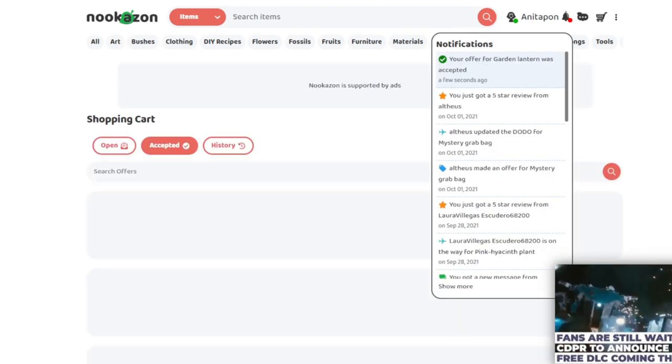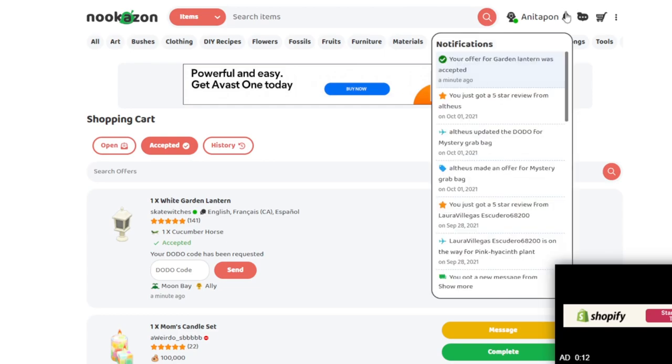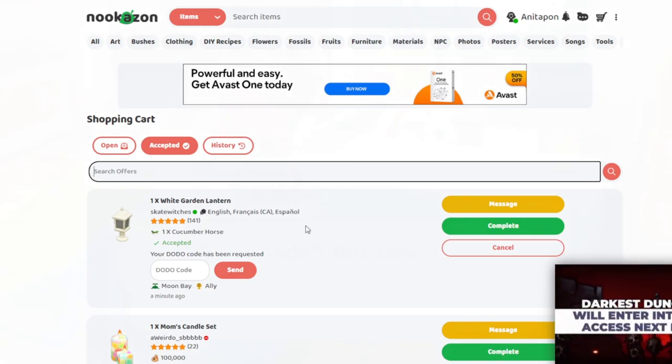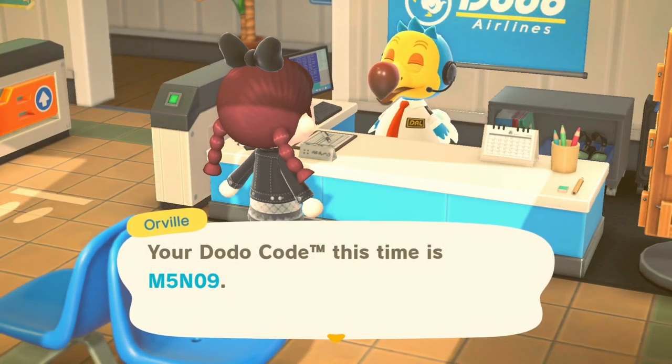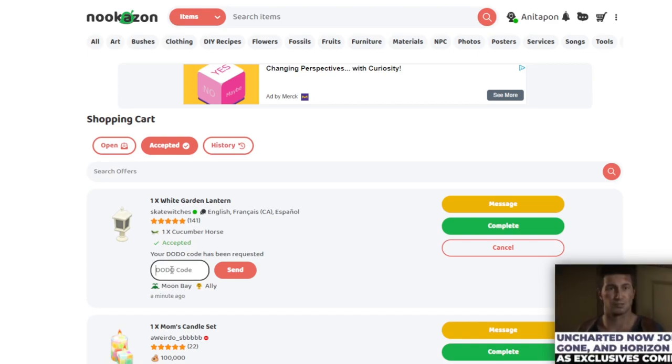Our offer was accepted! Your dodo code has been requested. You get a little notification when your offer has been accepted, or when they've accepted somebody else's offer. Then you either request their dodo code or they request yours. Let's go grab the dodo code. We got it, so all we have to do now is pop the dodo code in — it's M5N09 — and send that over, and now we wait.